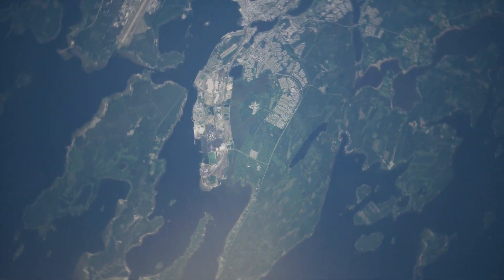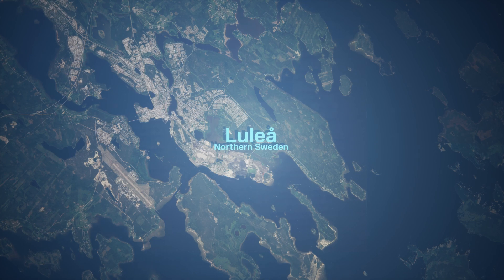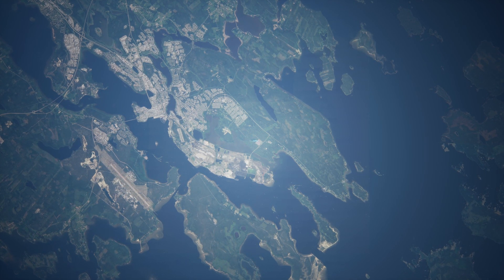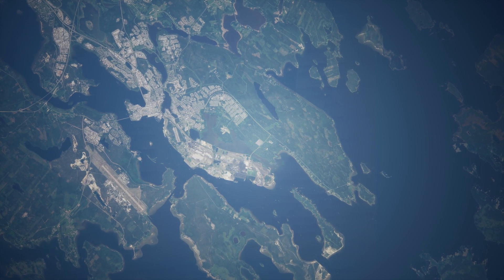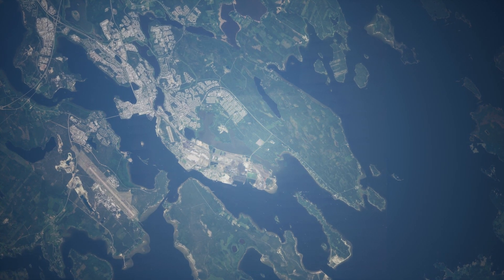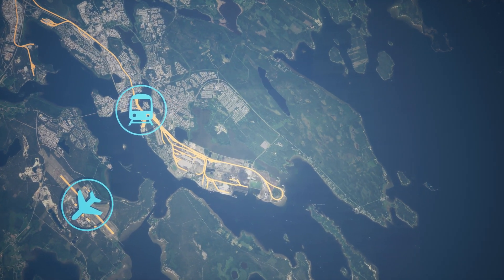Talga's battery anode plant is strategically located in the city of Luleå, Sweden, just a few hours drive from Talga's high-grade natural graphite resources near Wittengi. The plant site at Luleå Industrial Park was selected for its access to abundant green hydropower and proximity to a year-round ice-free harbour, commercial airport, and freight train hub.